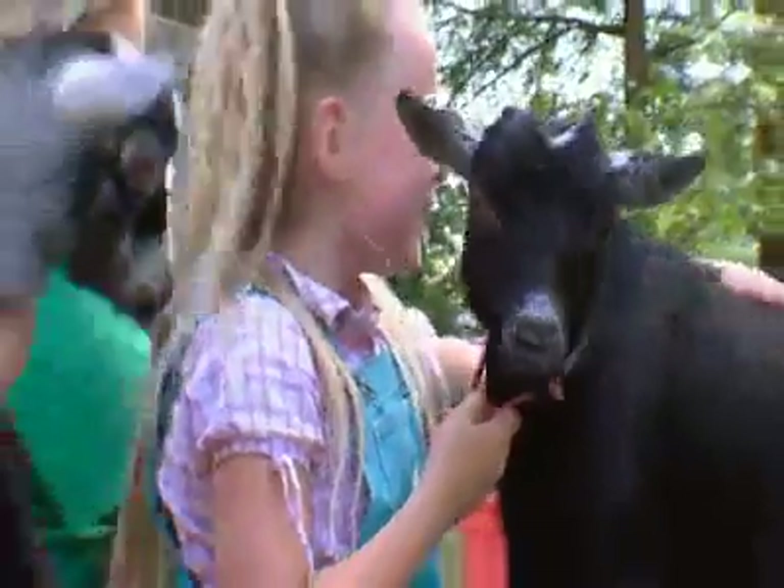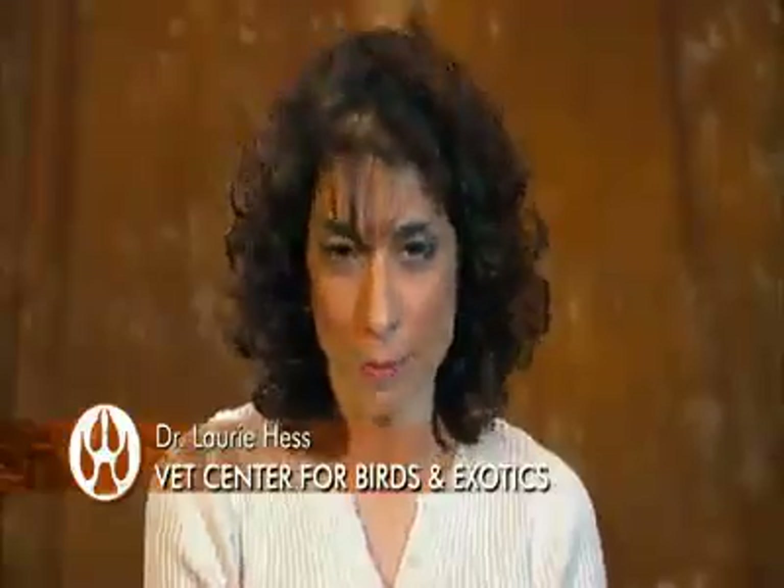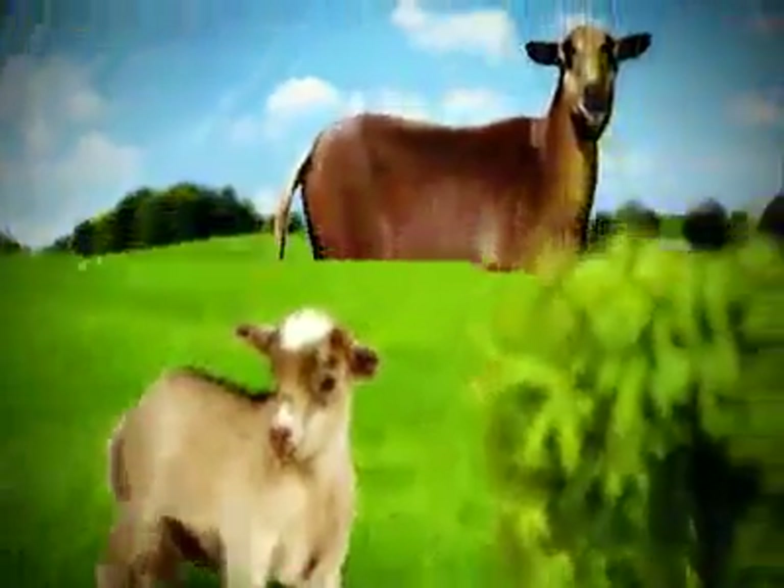No need to adjust your TV set. You're looking at one small goat. They usually stand less than two feet tall. They're adorable. Pygmy goats weigh 60 pounds less and stand 15 inches shorter than your average barnyard goat.